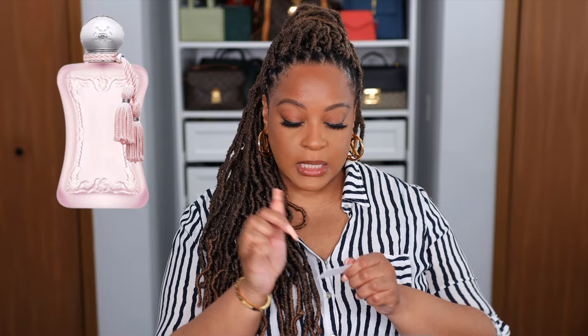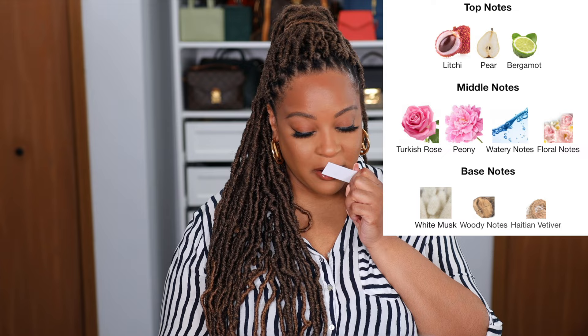Now we have Delina La Rose — she's the last member of the Delina line. This one is more of an aquatic version of the main Delina: very light and airy, easy going. We have Lychee, Pear, and Bergamot Essence at the top. In the heart we have Turkish Rose, Peony, and transparent flowers. At the base is Softwood, White Musk, and Vetiver.